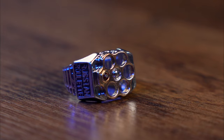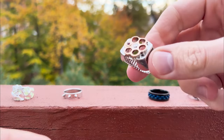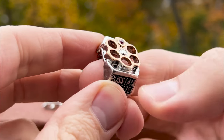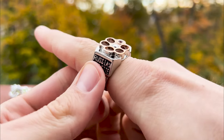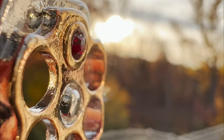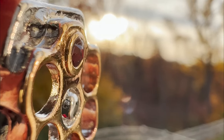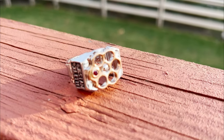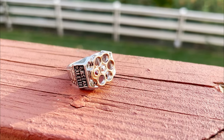In the same badass accessory line, I found a ring that looks like a revolver cylinder. While the Russian roulette writing adds a nice touch, the fact that your finger can be seen through the holes is not appealing, and it'd be nice if the cylinder could spin. But if you and your partner want to dress up like Bonnie and Clyde, it might add a nice touch to your costumes.